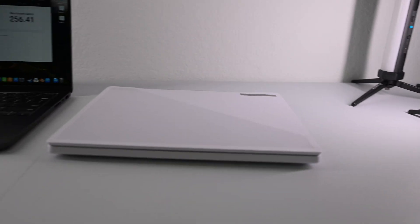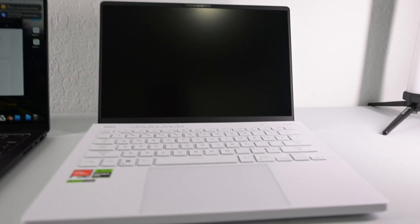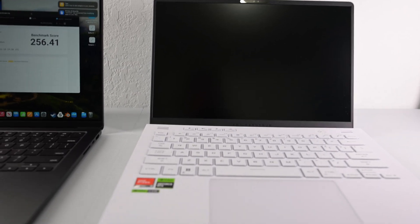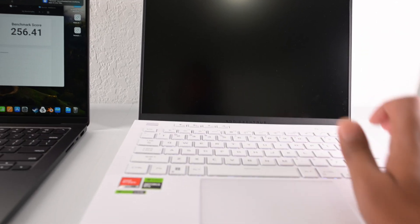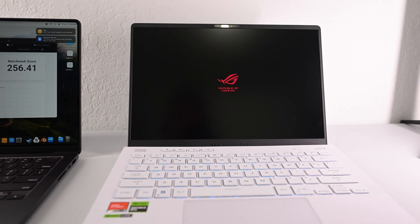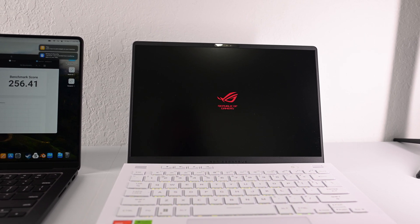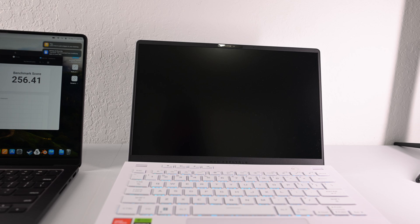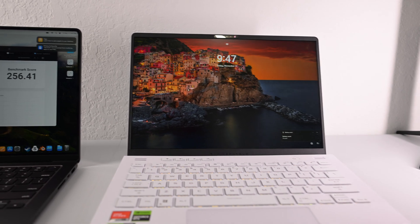Now let's take a look at the ROG G14. With most Windows laptops, it doesn't even automatically boot up when you open the lid — you have to press the power button. You go through a splash screen and it's still loading... and there we go.